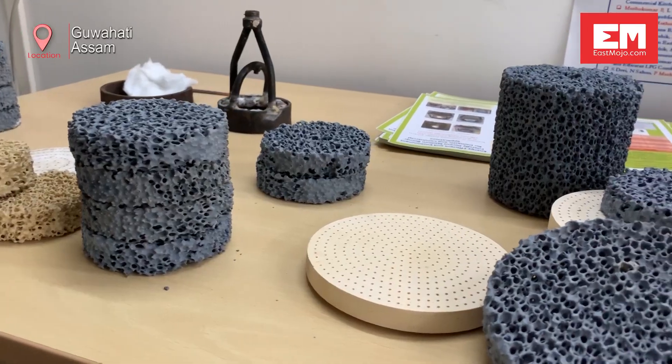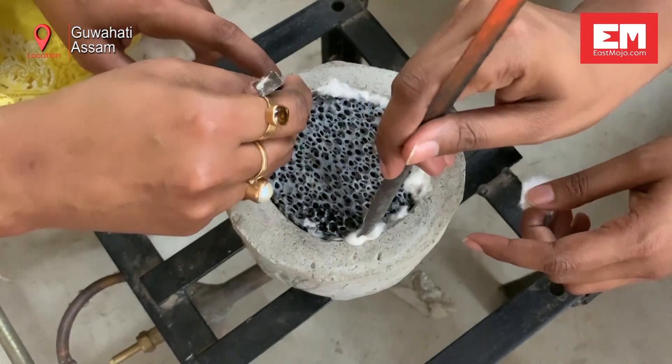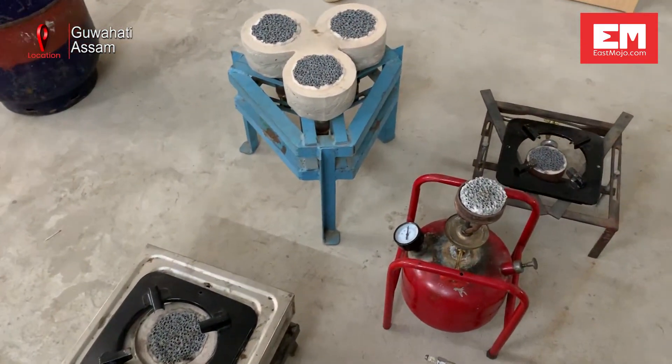The development of the Porous Radiant Burners was initiated in 2006. The prototypes needed for the invention were rigorously tested against the available BIS standards for cookstoves.